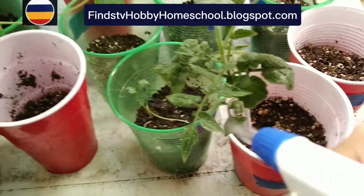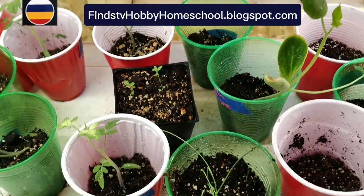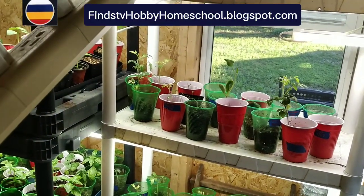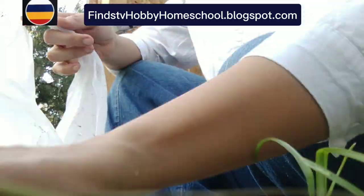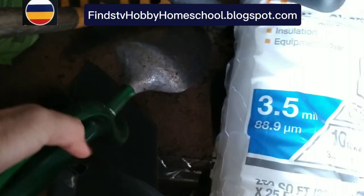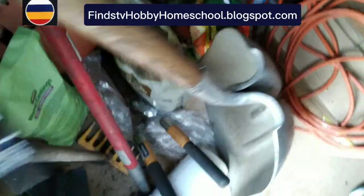Always TLC — tender loving care. You can also talk to them: 'How are you doing today?' Since it's daytime, we're going to turn this grow light off.